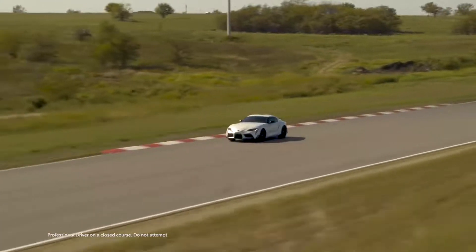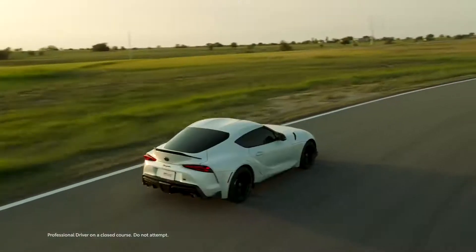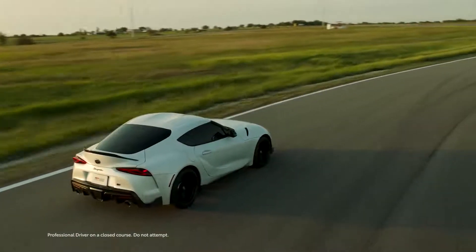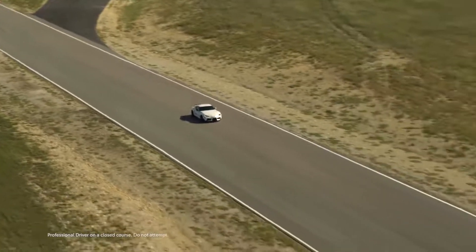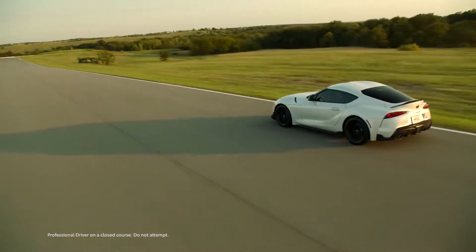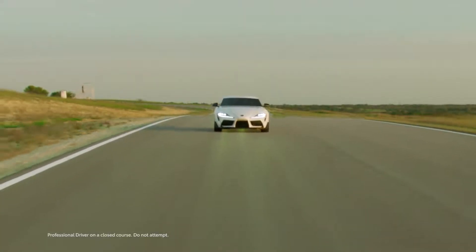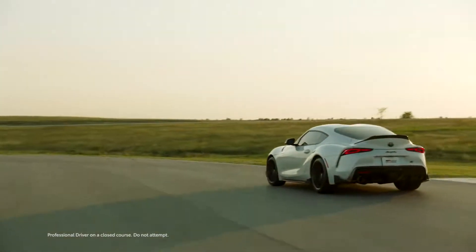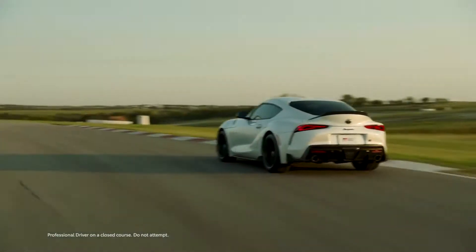Its first year back, the GR Supra was ushered in with a special limited-run launch edition, which was then replaced in 2021 with the A91 edition. Now, for 2022, the GR Supra lineup features a new special model, the A91 CF edition. Limited to just 600 vehicles, this is the most exclusive Mark V Supra to date.